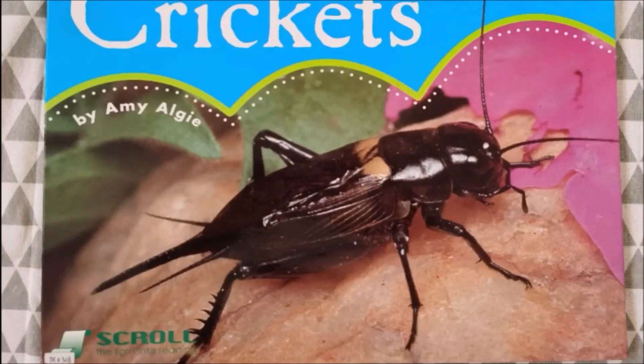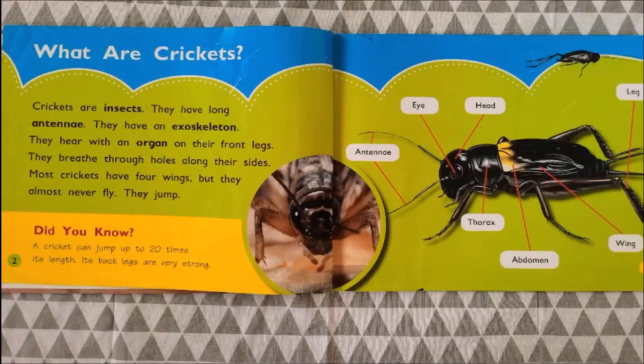Today we are going to learn about an insect called crickets by Amy LG. Let's take a look. What are crickets? Crickets are insects just like ants, cockroaches, and ladybugs. Can you name other insects that you know?